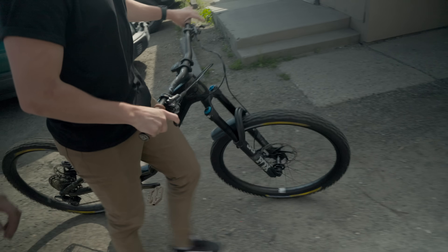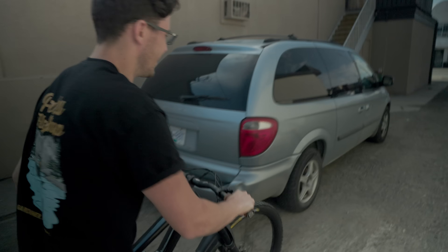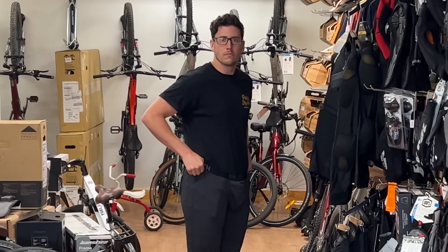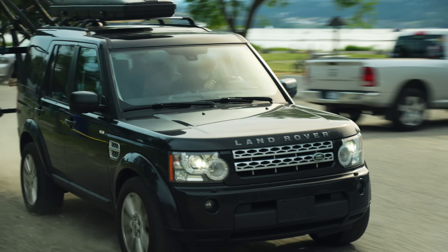We just popped by the local bike shop because Hunter's bike is always in a state of complete disrepair. Brian, who is the owner of Smith Creek Cycle in Kelowna, was kind enough to sort Hunter's bike out while Hunter sorted his life out. Then Brian took us straight up to our first riding location.